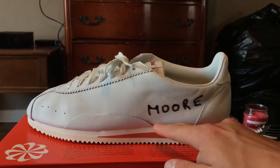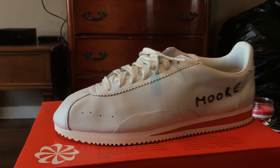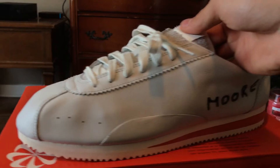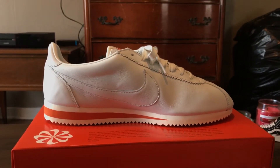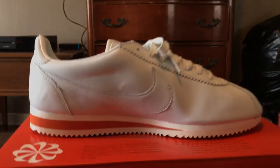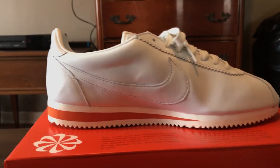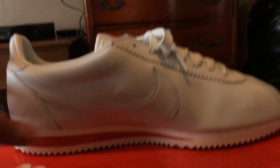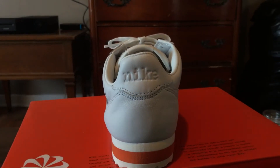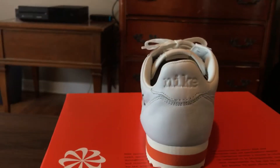Right here we also have a little bit of extra padding for support, and a few perforations which were probably for breathability — back in the day maybe it was everything. On the medial side, you have the Nike swoosh in the same off-white as the upper. Down on the sole, you have a rubber off-white sole with an orange Phylon hit there. Very comfortable. On the back, it says 'Nike' right there in the leather — all off-white.